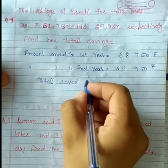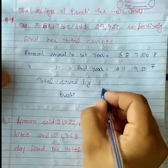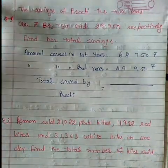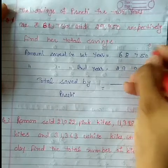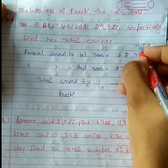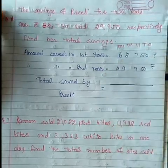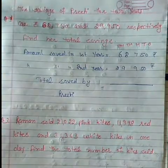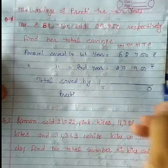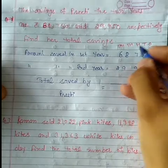Total saved by Preeti — Preeti ke dvara total saving kitnay hui. Hame oopar places laga lete hain. Ye ones ki place, ye tens ki place, ye hundreds ki place, ye thousands ki place, aur ye ten-thousands ki place. Ab hum ise add karte hain — zero plus zero, zero plus zero kya hota hai — zero. Five plus five is ten, ten ka zero, oopar carry chali gayi one.